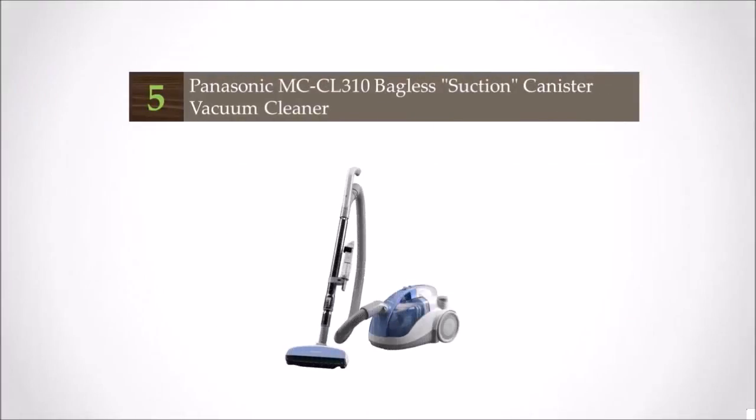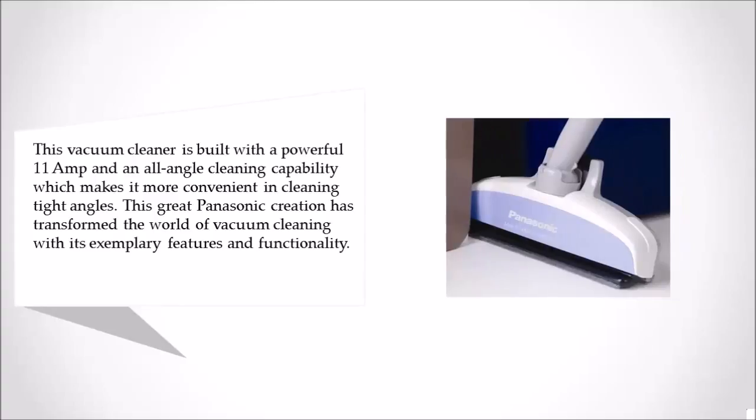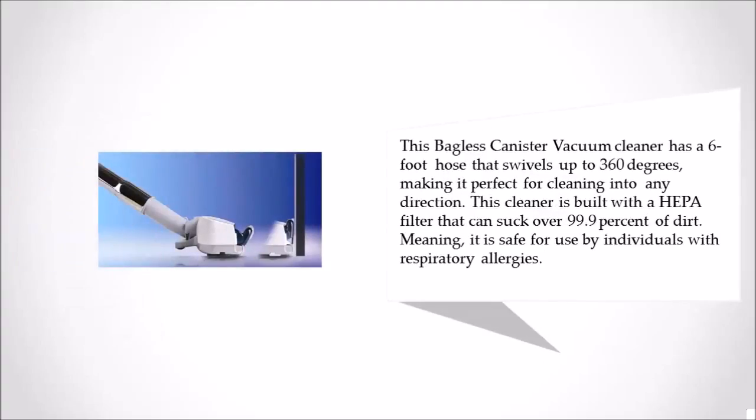Starting our list at number 5, this vacuum cleaner is built with a powerful 11 amp motor and an all-angle cleaning capability, which makes it more convenient for cleaning tight angles. This great Panasonic creation has transformed the world of vacuum cleaning with its exemplary features and functionality. This bagless canister vacuum cleaner has a 6-foot hose that swivels up to 360 degrees, making it perfect for cleaning in any direction.